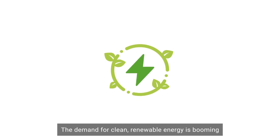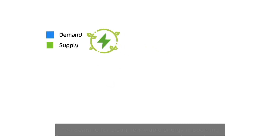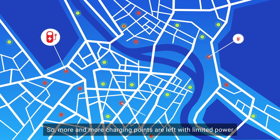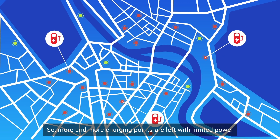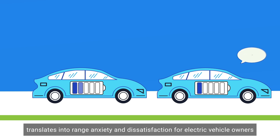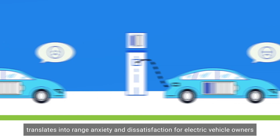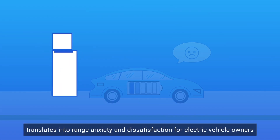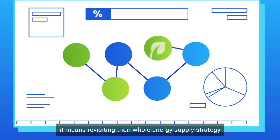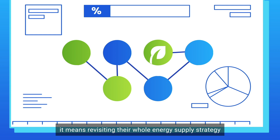The demand for clean, renewable energy is booming, and the grid is struggling to cope with this level of growth. More and more charging ports are left with limited power. Insufficient charging options translates into range anxiety and dissatisfaction for electric vehicle owners. For the retailers that provide EV chargers, it means revisiting their whole energy supply strategy.